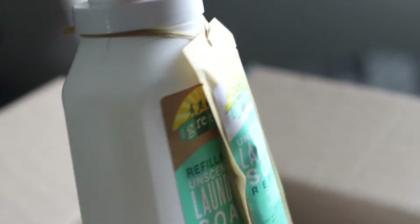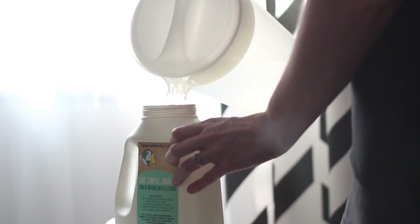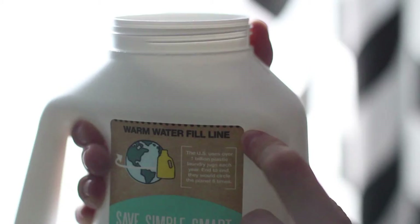What you do is they send you the packet, and you just put water into the jug up to the fill line and shake it up with the packet in there. It does say on the jug a max of about 90 degrees — we talked to Steven and he said that's just so the jug doesn't get soft. So just use a little bit of lukewarm water.